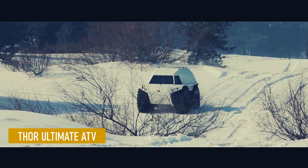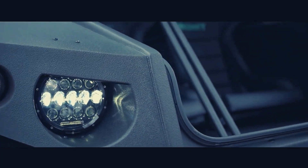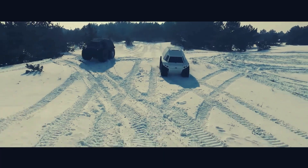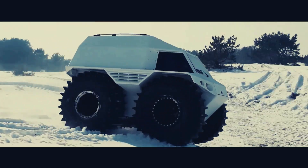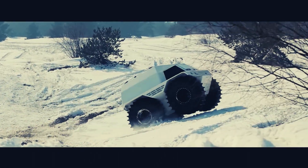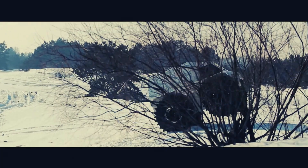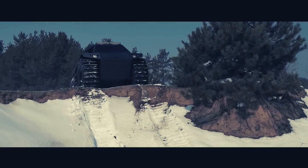Thor Ultimate ATV. This one looks like it was sent by the superhero Thor — this ATV is no shy of being impressive. With a staggering capacity of 12 passengers, the Thor Ultimate ATV is designed for group adventures and exploration. It's designed with all-terrain capabilities, and on land it can reach speeds of up to 60 kilometers an hour, allowing for swift and exhilarating journeys.